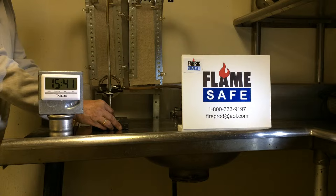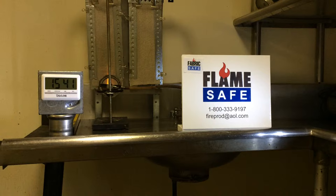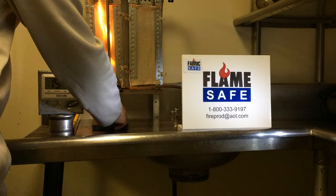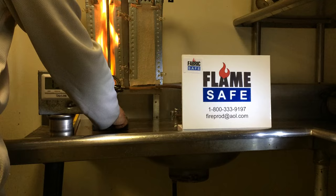We're going to conduct the test now. This test is usually conducted for 45 seconds, but as you can see, the fabric on the left — the untreated fabric — is completely engulfed in flames.